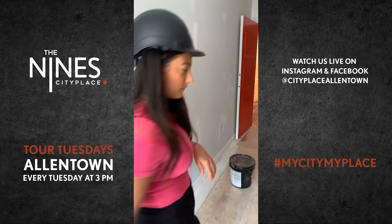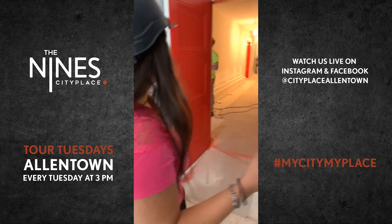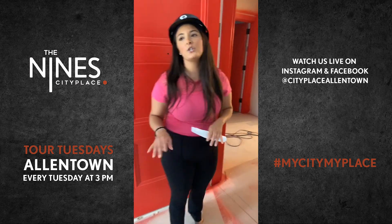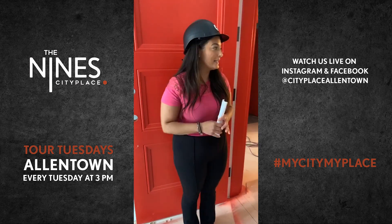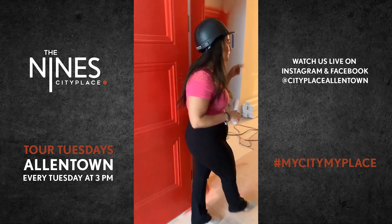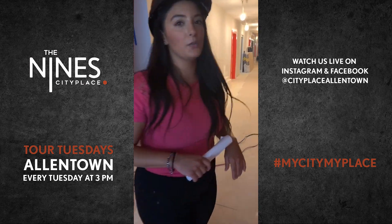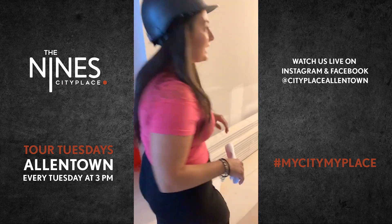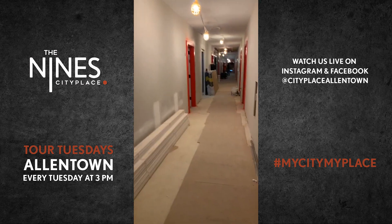So where are we walking through right now, Sabrina? This unit we're in right now is actually one of our two-bedroom apartments, which later in Tour Tuesday we'll show you as well. Let's head over into the hallway — as you're walking, you'll see this great accent of the red doors on each apartment. It's kind of a nice little flair to the building.